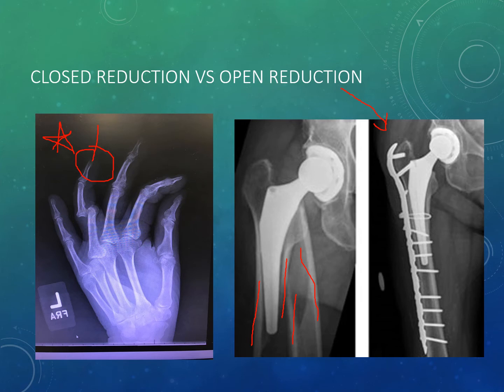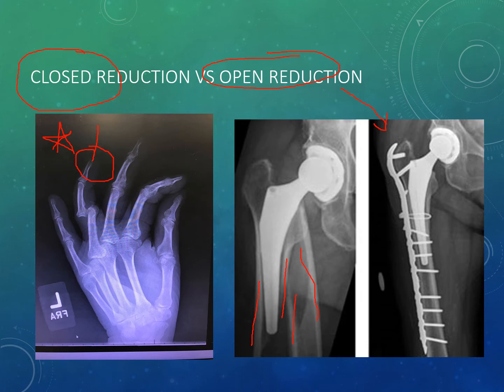For open reduction, the patient will be in surgery, sedated, and on a ventilator. For closed reduction, it is often the nurse's responsibility to provide conscious sedation under the doctor's supervision, monitoring vital signs to ensure adequate oxygenation and ensuring adequate pain relief, as this procedure is quite painful. The nurse also often provides counter-traction as the physician pulls and rotates the extremity into place.